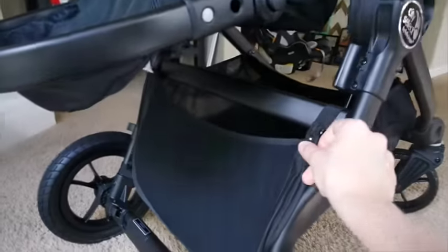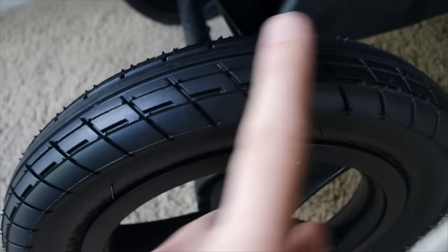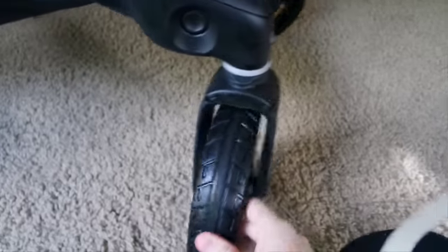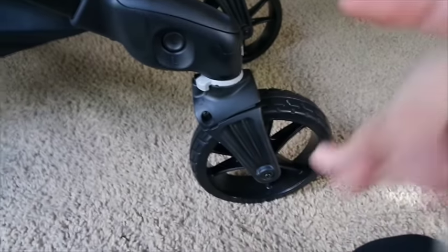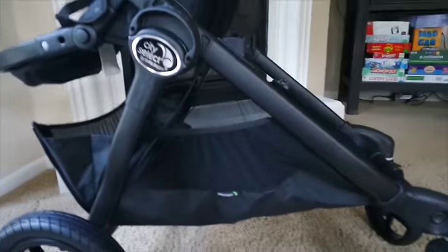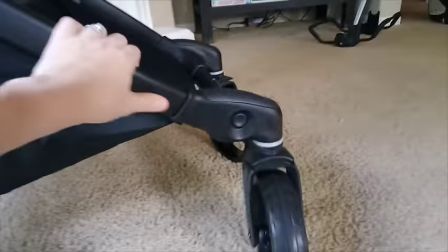Another nice thing about this stroller is the storage underneath — it will actually zip down to have extra space, or you can keep it more compact. The back also zips and unzips so you can toss things in openly or keep it enclosed so nothing falls out. The tires are super nice — they are not plastic. All four wheels come off, which is super nice if you're traveling in very tight spaces, as you can pretty much break this down to be very compact.